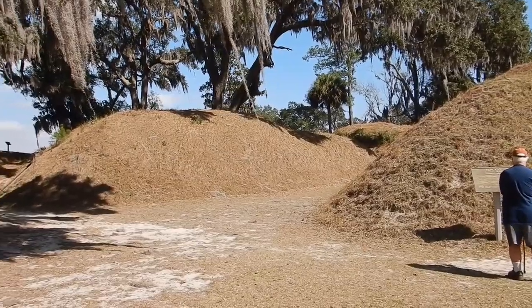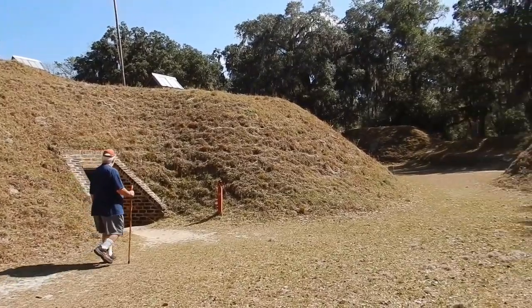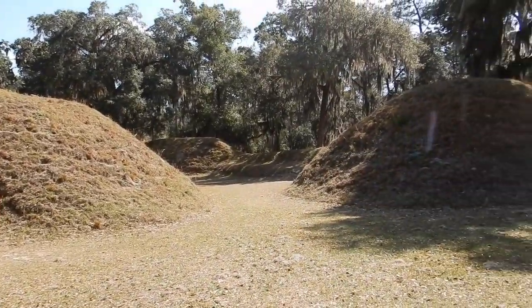You can see all around here all the mounds. We're inside the bomb-proof places, and here are the beds they used for the hospital for people who were injured. At least one thing — in hot Georgia summers it's nice and cool in here, so they probably stayed very cool all times of the year.